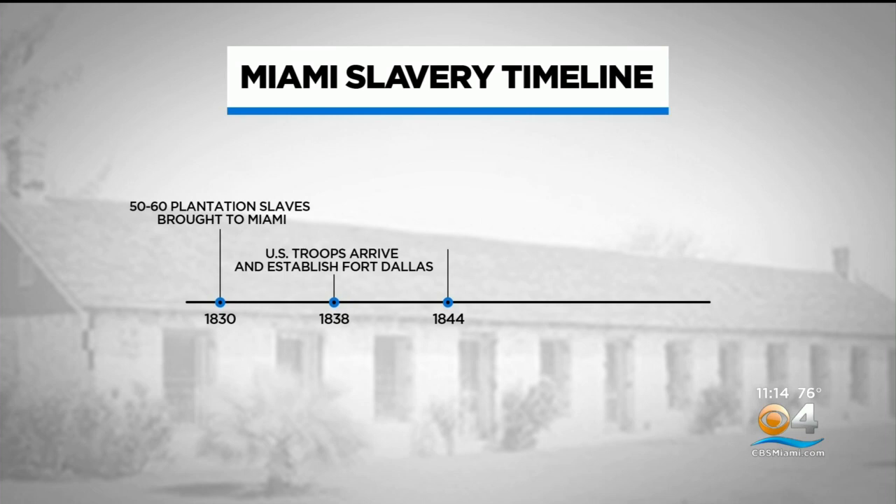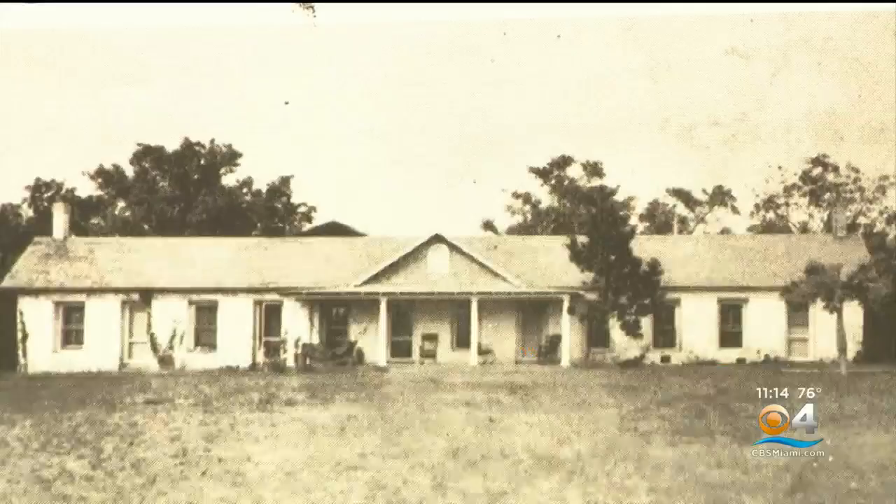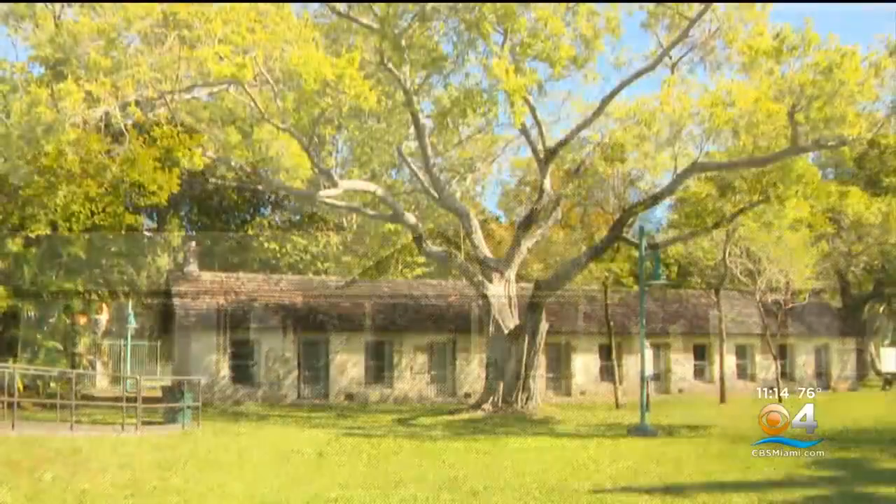Here's a Miami slavery timeline. 1830: 50 to 60 plantation slaves brought to Miami. 1838: U.S. troops arrived, leased, and established Fort Dallas. 1844: Stone slave quarters are constructed at Fort Dallas by an estimated 100 slaves. 1849: Slaves evacuated due to threats by the Seminoles. Later in the 19th century, the building was a flop house, a trading post, and the first Dade County courthouse.